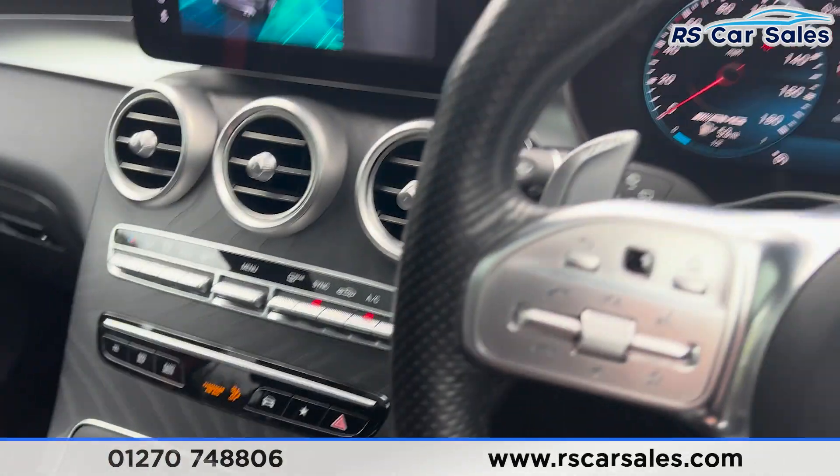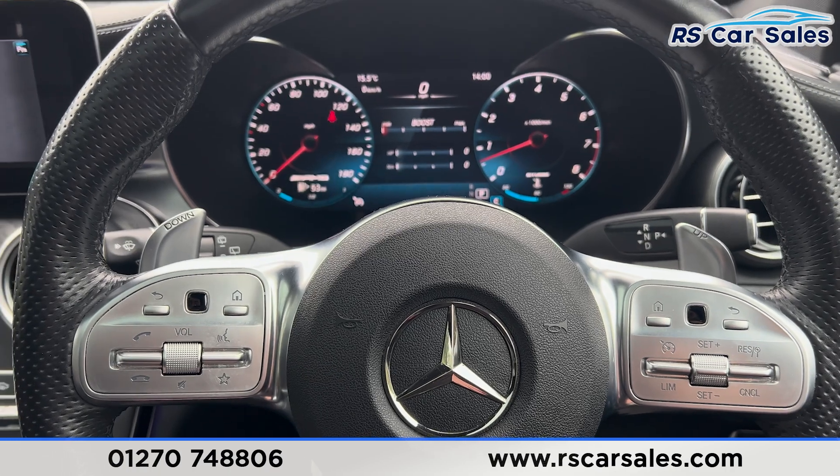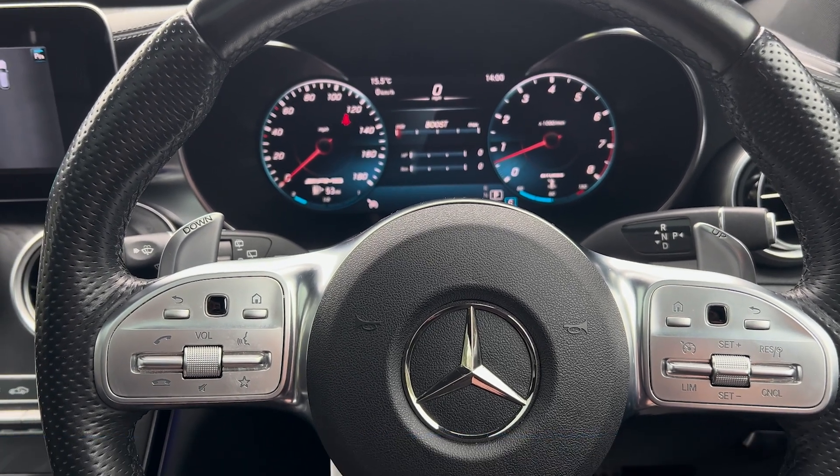That's all I'm going to show you today. If you'd like to find out more, please check out the website. This vehicle comes with a fresh service, fresh MOT, and free nationwide next day delivery.